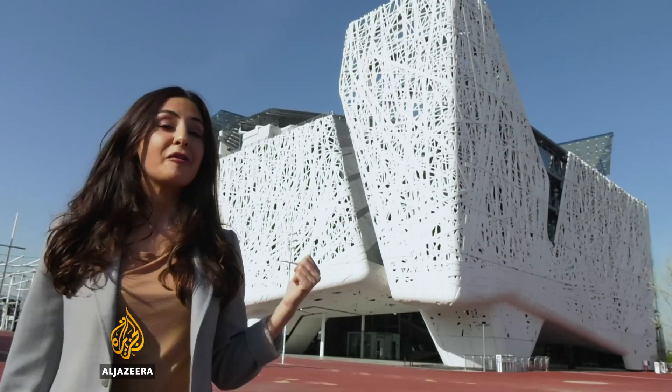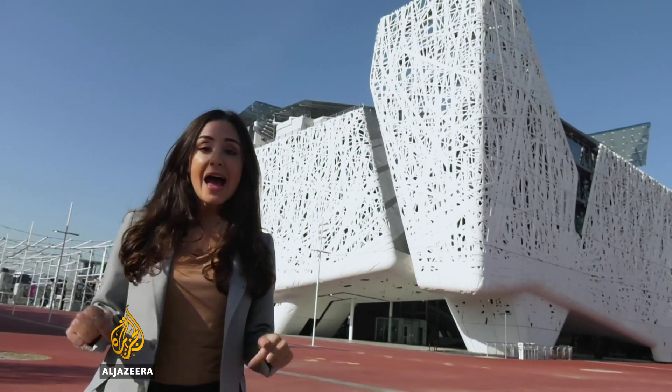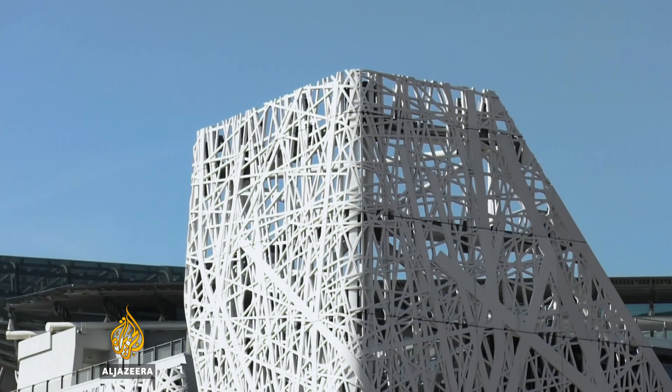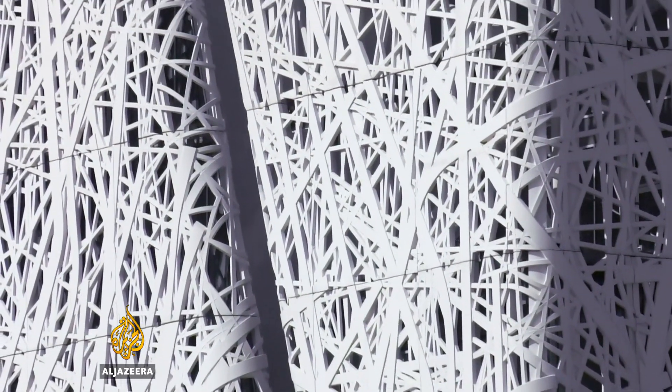Amazingly, this incredible work of architecture is cleaning the pollution in the surrounding air as I speak. Enrico Burgorello is the innovation director for the company that designed this building, the Palazzo Italia.